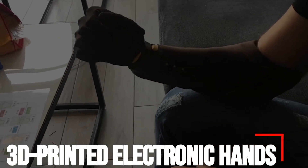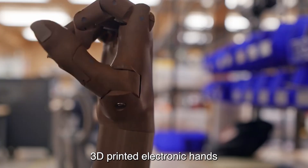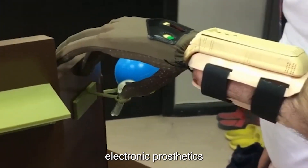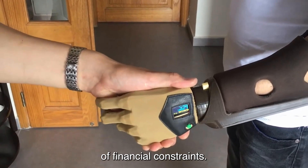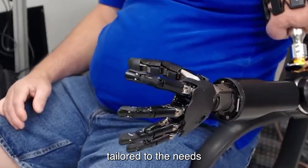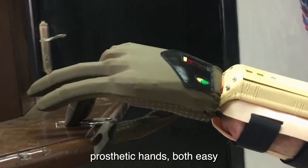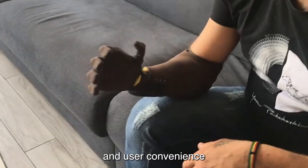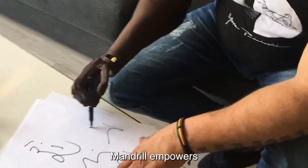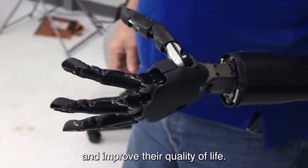Number 3: 3D Printed Electronic Hands. Man.Rowe revolutionized prosthetic technology with its pioneering 3D printed electronic hands. Setting a global precedent, launched in 2015, the company aims to make electronic prosthetics accessible to all, regardless of financial constraints. Their innovative design offers affordability, featuring multiple grip styles tailored to the needs of bilateral amputees. Beyond cost-effectiveness, Man.Rowe's prosthetic hands boast easy maintenance, ensuring longevity and user convenience. By prioritizing affordability and functionality, Man.Rowe empowers individuals with limb differences, enabling them to regain independence and improve their quality of life.